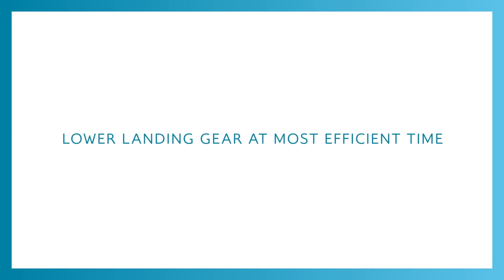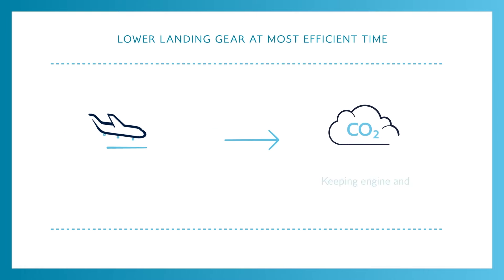Finally, we try to lower the landing gear at the most efficient time, which also reduces our carbon emissions and noise.